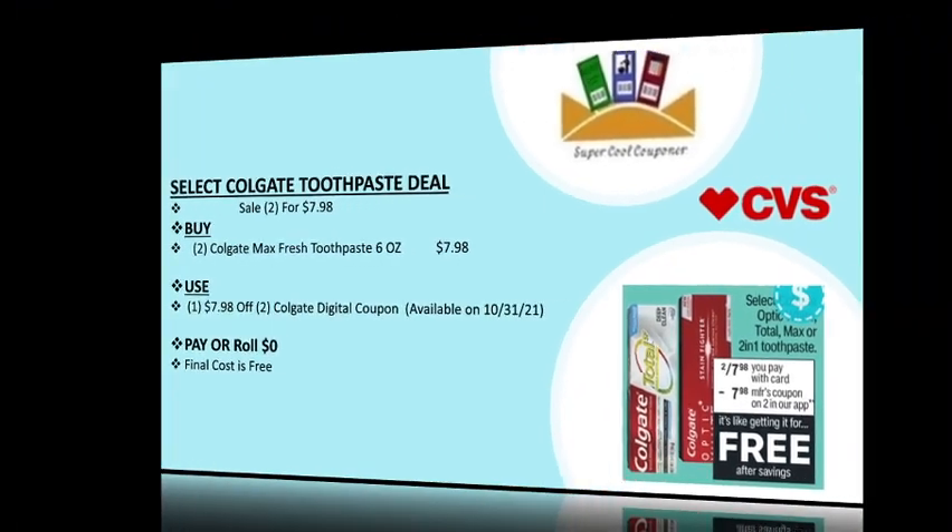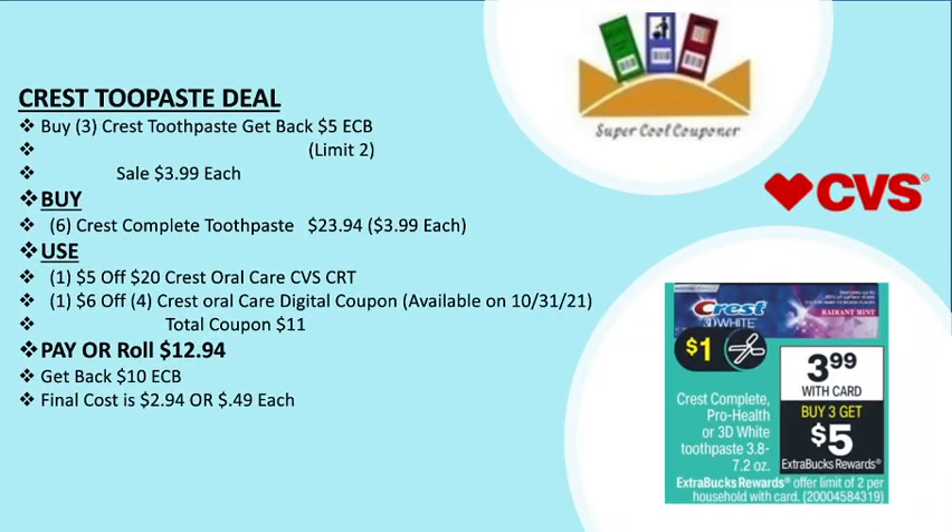The final cost for both toothpastes is free. My next deal is the Crest toothpaste deal: buy three and get back a $5 ECB. It has a limit of two per household and is on sale at $3.99 each. You can grab six Crest Complete toothpaste for $23.94.